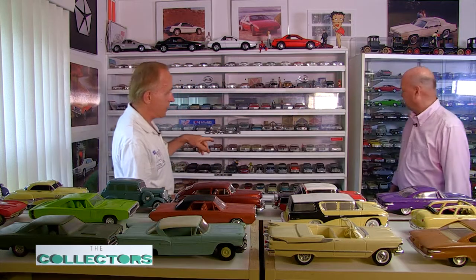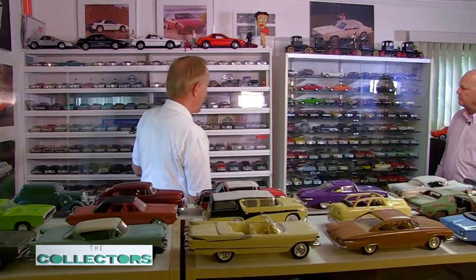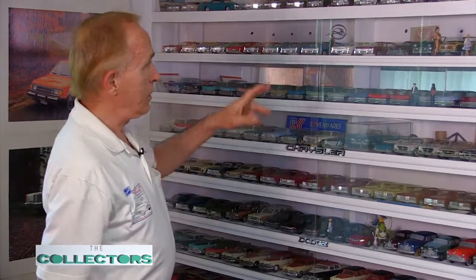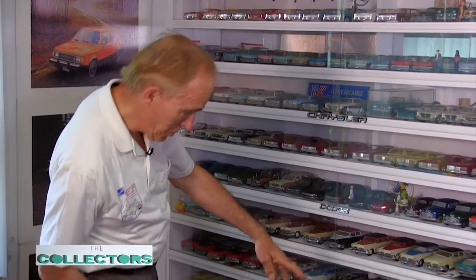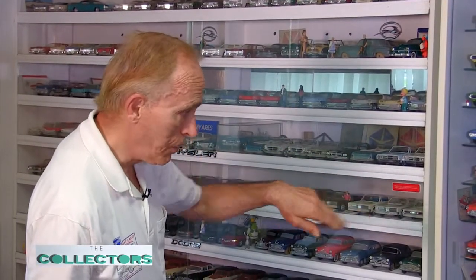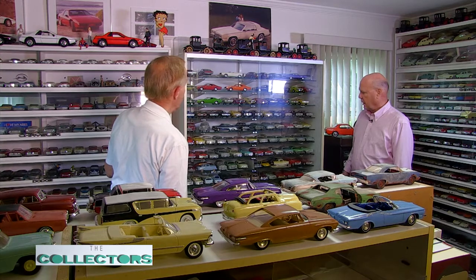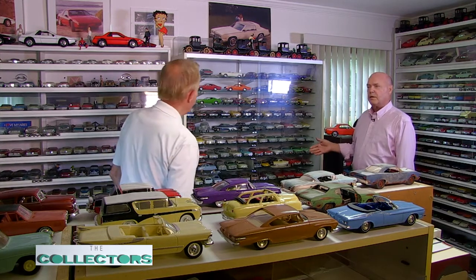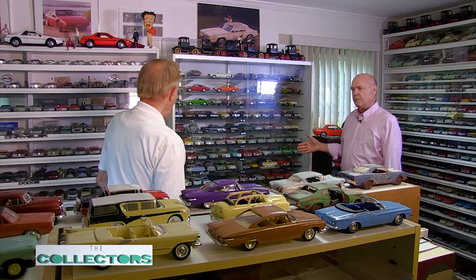As we progress down here, we've got more models, mostly in 1/25th again. According to years and manufacturer, the first collection was mostly Cadillacs and then went into Dodge cars, and then it bled into American Motors products. But again, they're behind glass. Is there one particular car here that is very, very hard to find? Or rare?